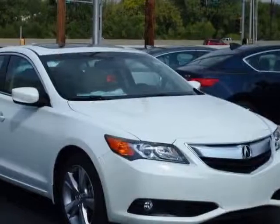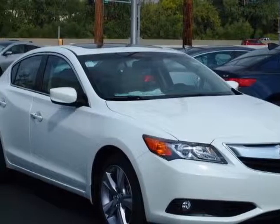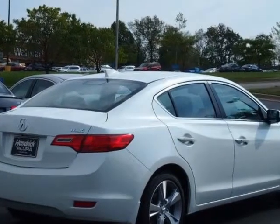Look at this new 2013 Acura ILX. For your protection, this vehicle has a full factory warranty.